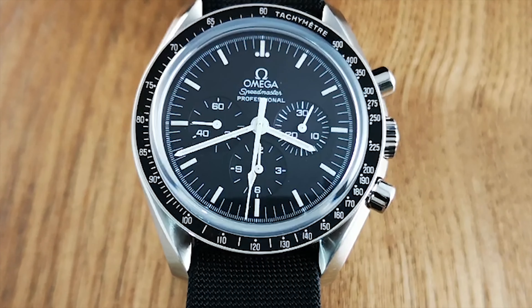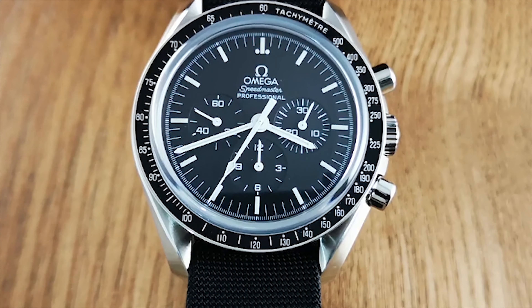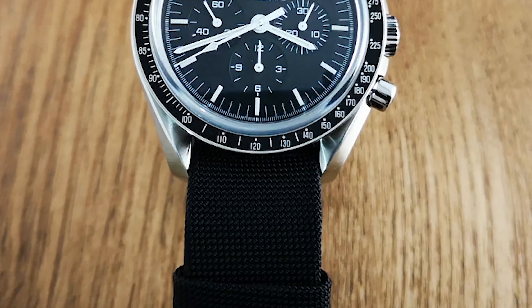I've tried it and it is literally jaw-dropping. So if you know somebody who works at an Omega authorized dealer, just have them let you touch a strap for a bit and you'll see what I mean — seriously, just do it.